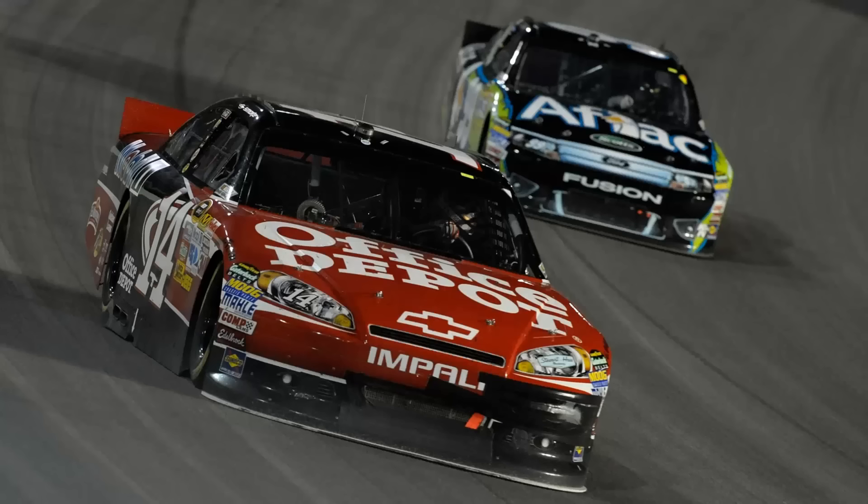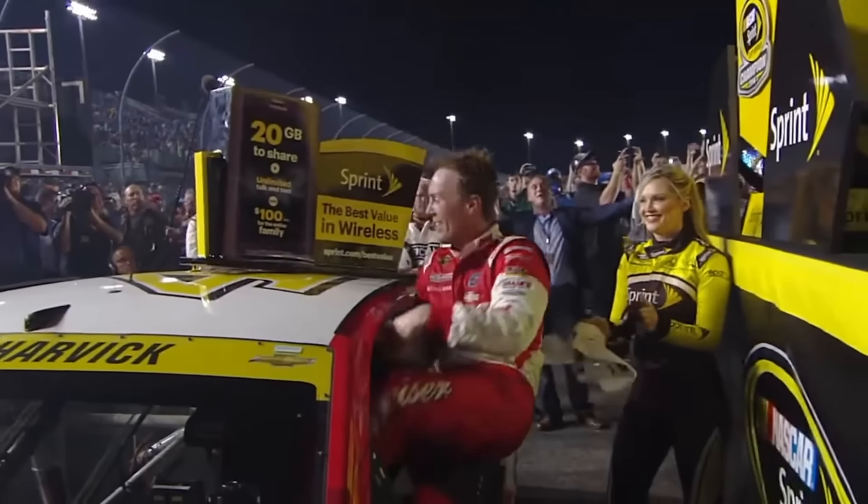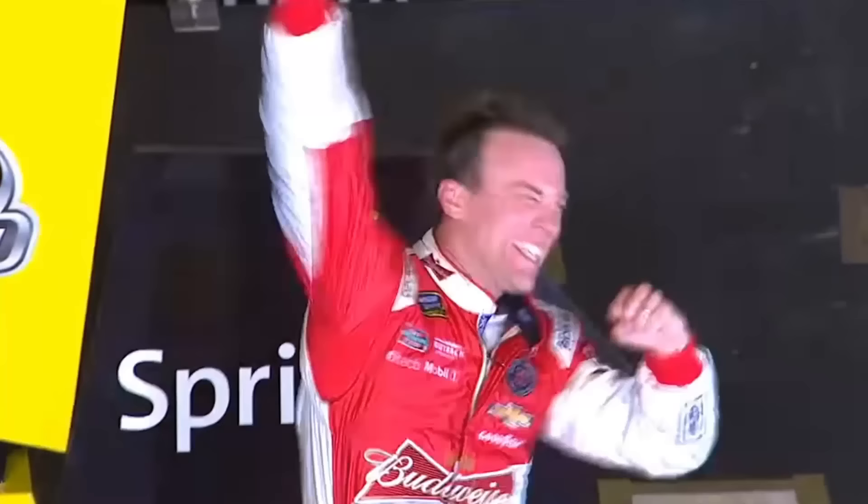NASCAR seasons: some are good, some are bad, and some are just plain meh. But when it comes to chaos in its most pure form, look no further than one of NASCAR's most entertaining seasons — 2014.